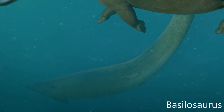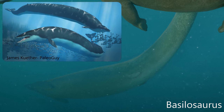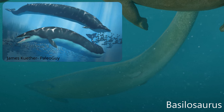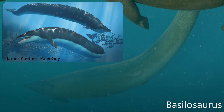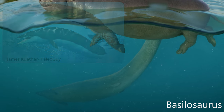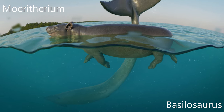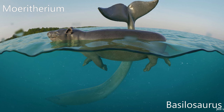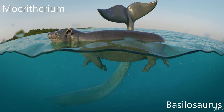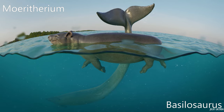Basilosaurus is a genus of large predatory prehistoric archaeocete whale from the late Eocene, approximately 41.3 to 33.9 million years ago. First described in 1834, it was the first archaeocete and prehistoric whale known to science. Fossils attributed to the type species were discovered in the United States and were originally thought to be of a giant reptile — hence the suffix saurus, ancient Greek for lizard — but the animal was later found to be an early marine mammal.